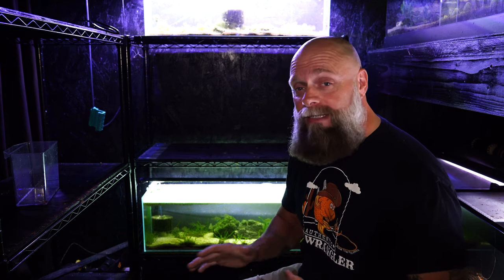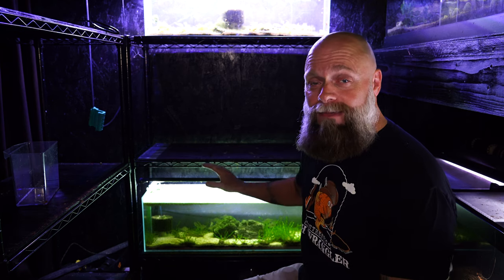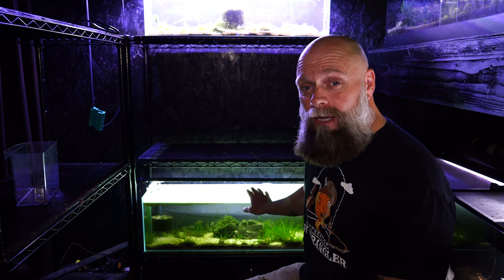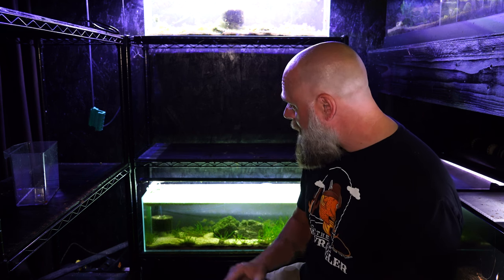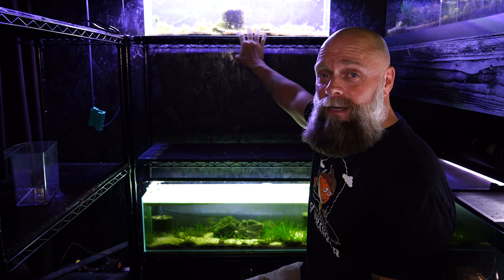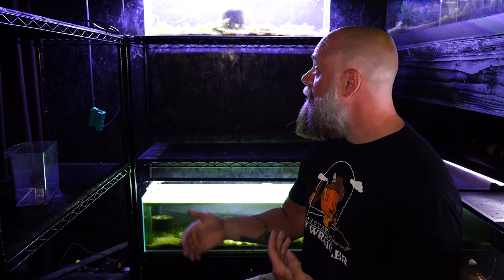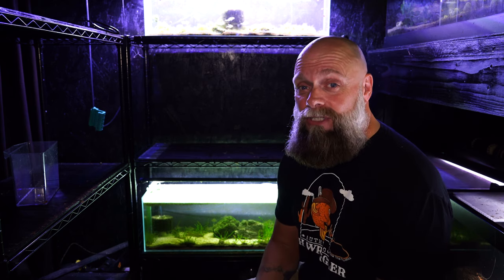I think it couldn't have worked out any better. We're breaking down Joanna's Nano Nook and I'm looking at these two aquariums. This happens to be a bookshelf tank — it's a nine gallon long, so it's about 34 inches long, maybe 10-11 inches tall and about eight inches wide. This tank up here is a six gallon bookshelf tank, about 30 inches long, but it's much more narrow — only about five inches wide and maybe six or seven inches tall.